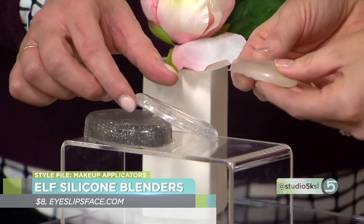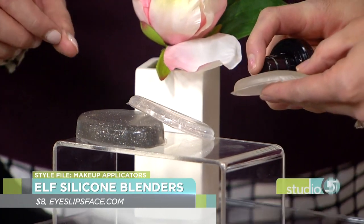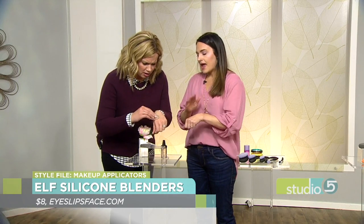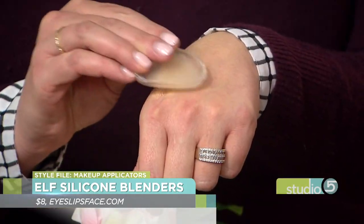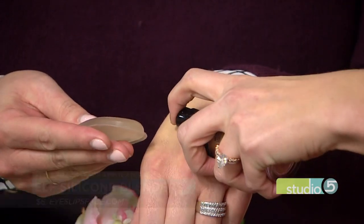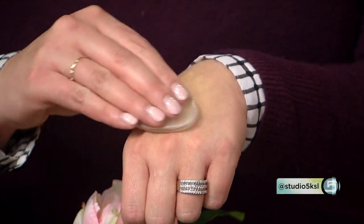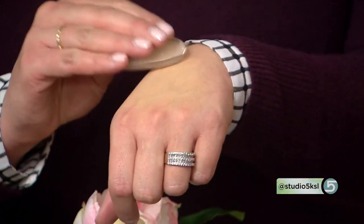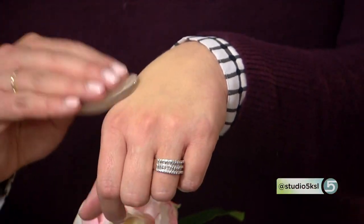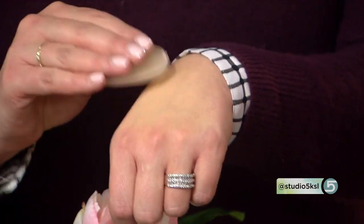You can just run it under the sink with soap. You're going to use a tiny bit of product with this. Just a tiny little bit and then you rub and pat it in. It's going to give more of a full coverage, you can add a little bit more if you need to. It's not going to blend and take away any product, so you need just a smaller amount. It gives a really nice surface to the skin and more full coverage. If you love a full coverage foundation, the silicone sponge is a great way to go.